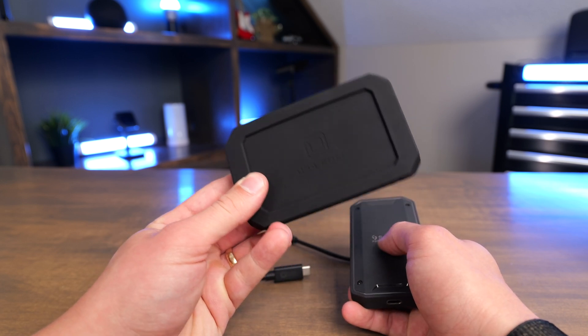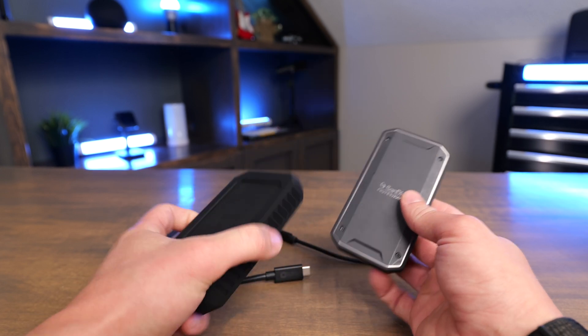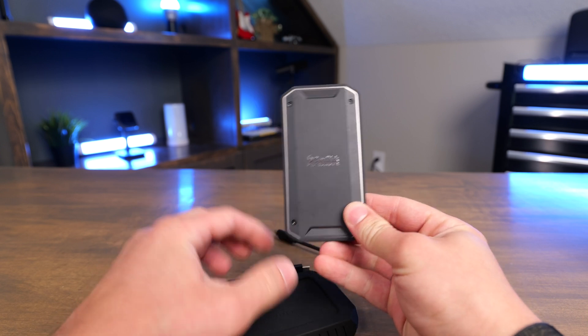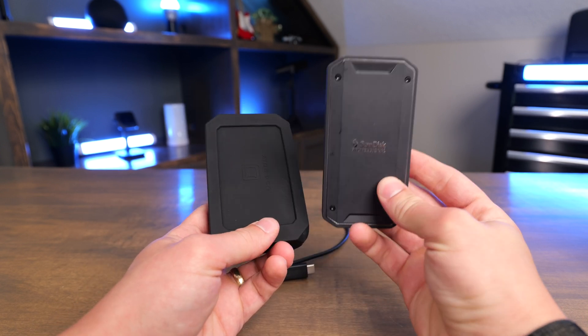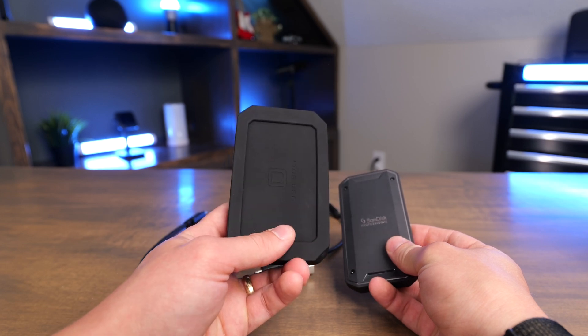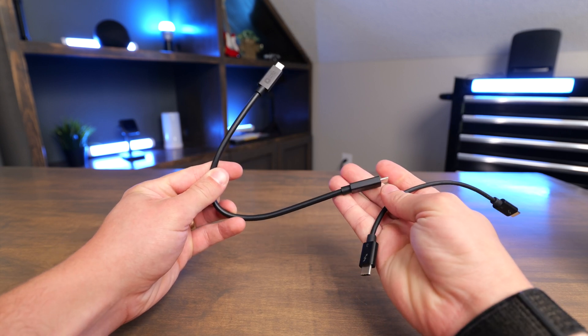The Oyen is available in 4 and 8 terabyte models, which is crazy to get an 8 terabyte SSD that's so fast. The SanDisk is only available in 1, 2, and 4 terabyte models. Both of these do give you a generous warranty — the SanDisk has a five-year warranty and the U34 has a three-year warranty. The SanDisk comes with a Thunderbolt 3 cable and the Oyen comes with a USB 4 cable.